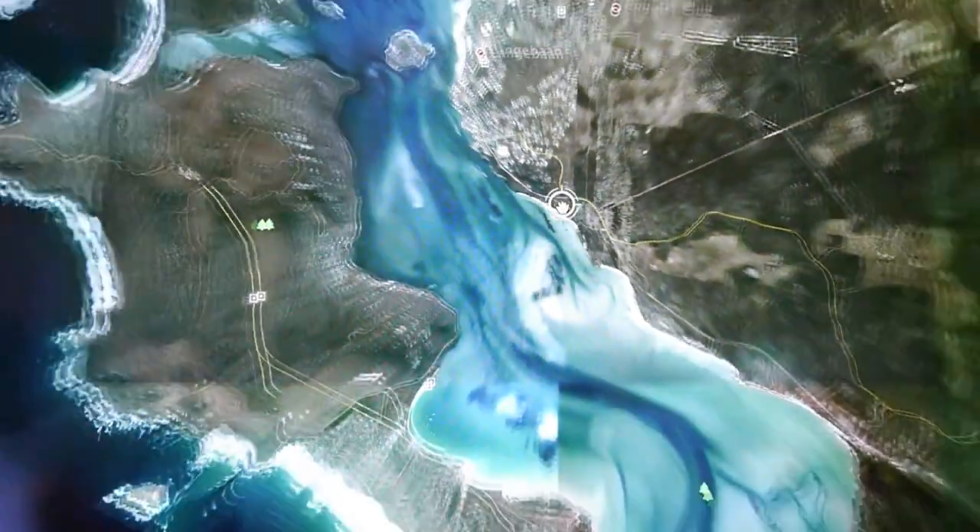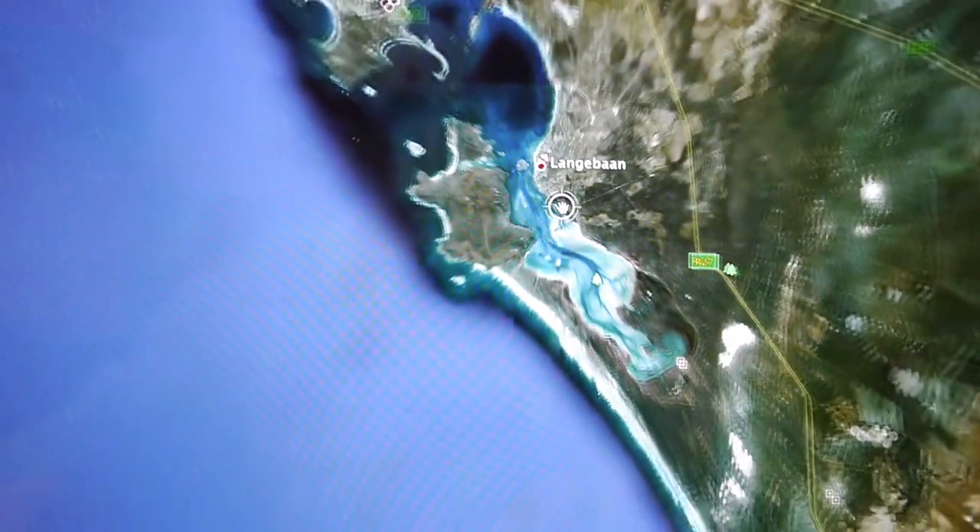We just arrived here in Langeban. It's more or less 100 kilometers north of Cape Town. It's a huge bay and it's open to the Atlantic Ocean.